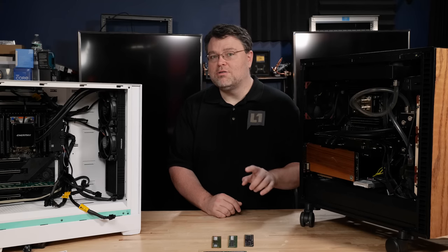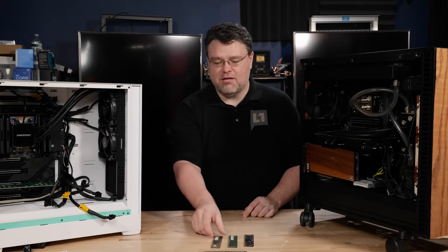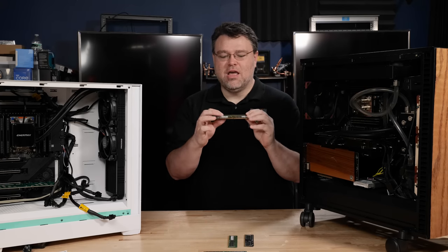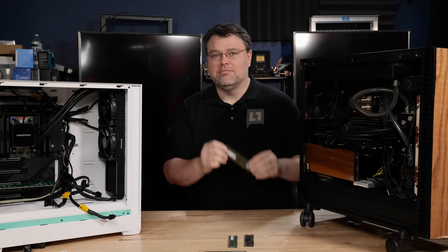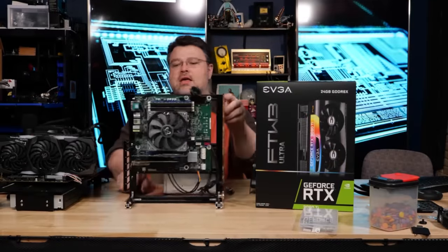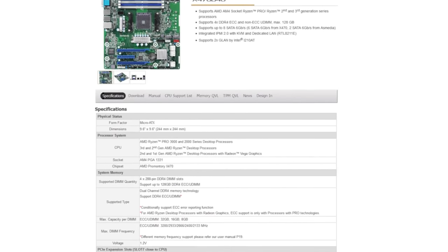Before we move on from desktop memory, there are also error-correcting desktop memory. This is the only type of error-correcting memory that can work with Ryzen desktop processors. There's nine chips on here — there's no extra chip or anything like that. This is unregistered error-correcting. Remember our AM4 system based around our ASRock X470 D4U — this system supports error correction.